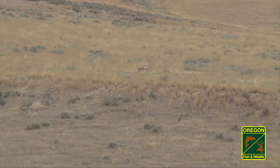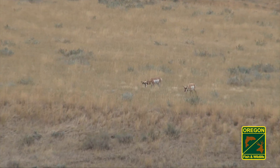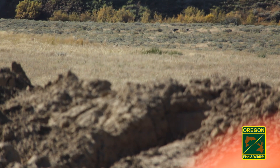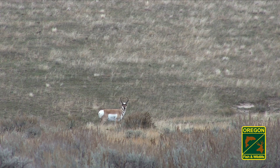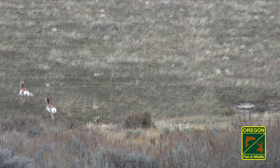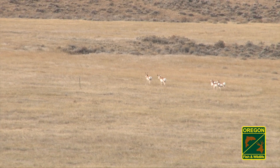Early morning and late evening are best to find pronghorns on the move. During the heat of the day, pronghorns often bed down in shade, broken ground, and even open flats. Pronghorns are small animals and can easily hide in uneven terrain, tall grass, and amid bushes, so cover ground in order to see all the land you can.